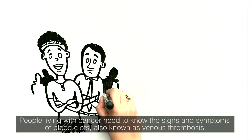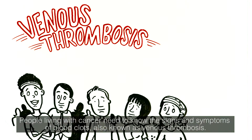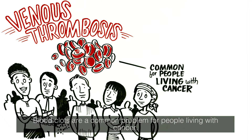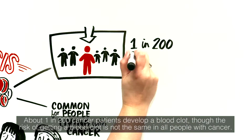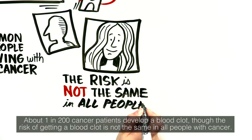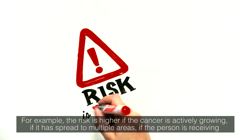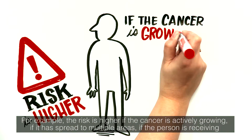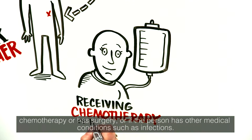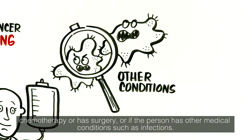People living with cancer need to know the signs and symptoms of blood clots, also known as venous thrombosis. Blood clots are a common problem for people living with cancer. About 1 in 200 cancer patients develop a blood clot, though the risk is not the same in all people with cancer. For example, the risk is higher if the cancer is actively growing, if it has spread to multiple areas, if the person is receiving chemotherapy or has surgery, or if the person has other medical conditions such as infections.